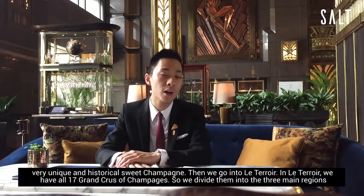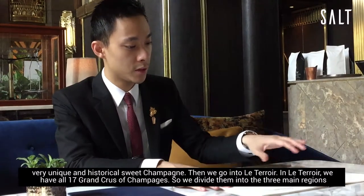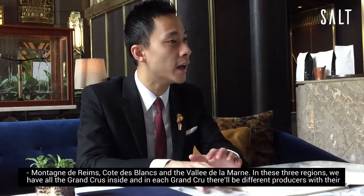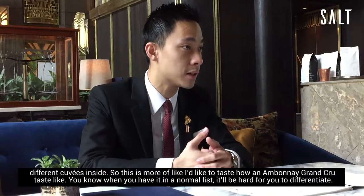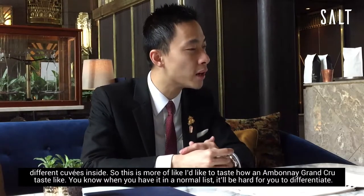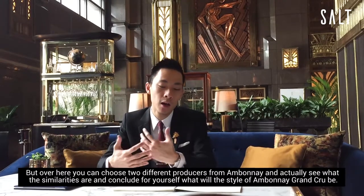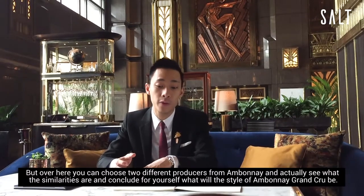Then we go to Le Terroir, which is the section I was speaking about earlier — we have all 17 Grand Crus of Champagne, divided into the three main regions: Montagne de Reims, Côte des Blancs, and Vallée de la Marne. In these three regions we have all the Grand Crus, and in each Grand Cru there will be different producers with their different cuvées inside. This is more of like — if you want to taste how an Ambonnay Grand Cru tastes like, when you have it on a normal list it's hard to differentiate. But here you can choose two producers from Ambonnay and actually see what the similarities are, and conclude for yourself what the style of Ambonnay Grand Cru would be.